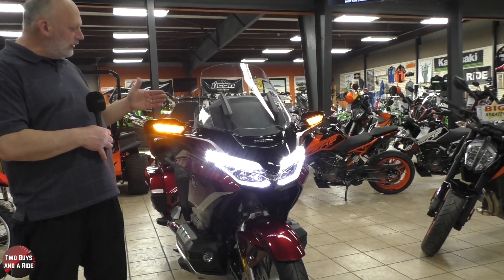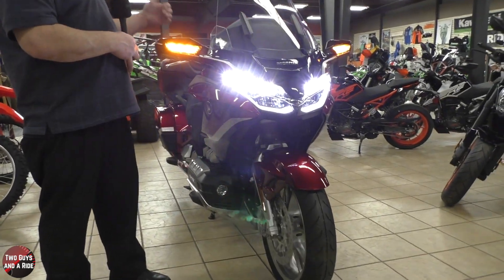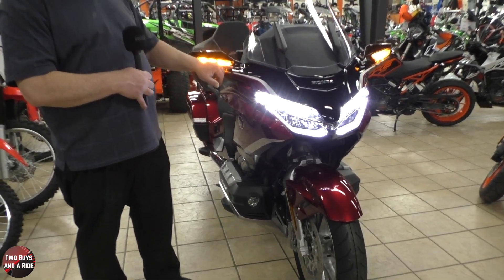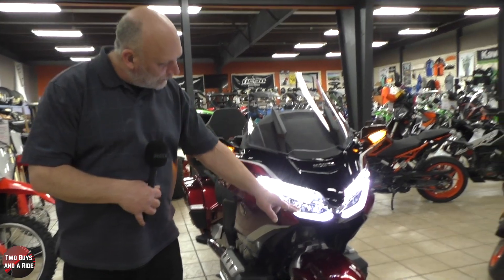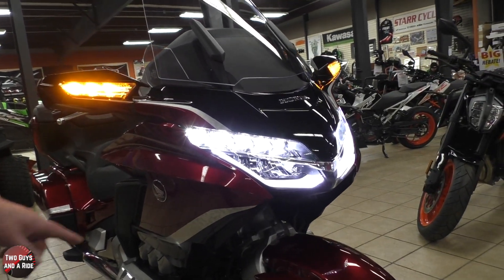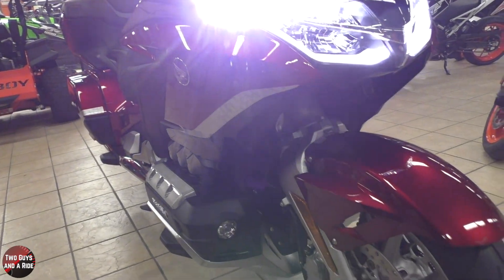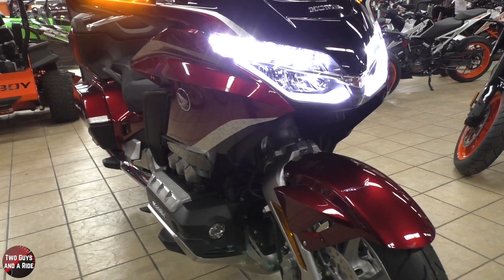The LED turn signals are now integrated right into the front mirrors, and in the rear they're integrated into the brake and taillight — all LEDs, with three LEDs in each one. Not only is it functional, but it's artsy and classy looking. You've also got factory fog lamps below. That has got a sharp look to it.